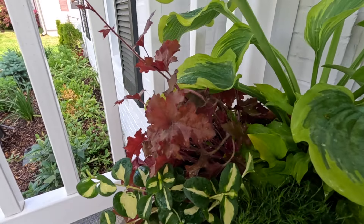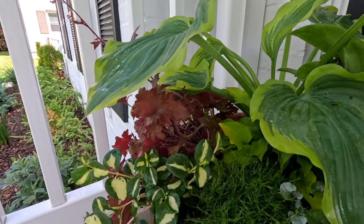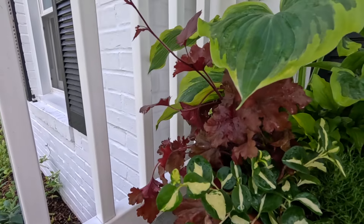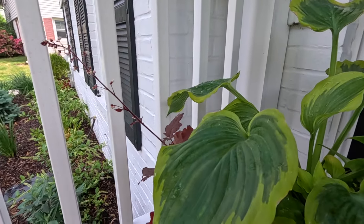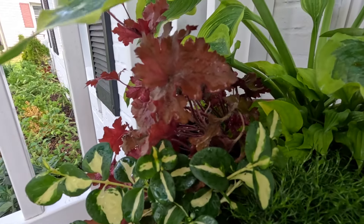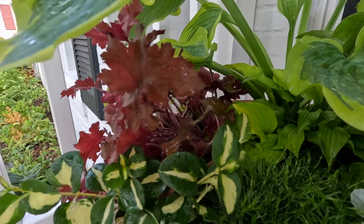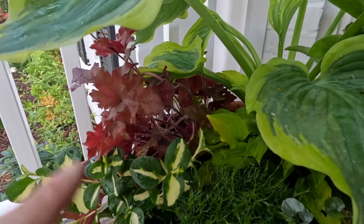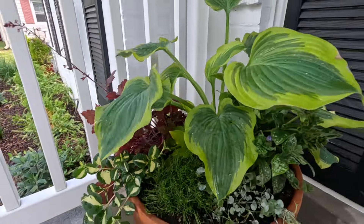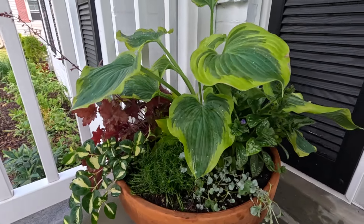Over here, tucked underneath one of the hosta leaves, we've got the Cherry Truffles Heuchera — just so cute, kind of peeking out from underneath the hosta leaf. We've got the bloom stalk coming up. This stays fairly short — eight to ten inches tall — but gets wide at 26 inches. They are hardy in zones four through nine, so a pretty tough perennial. Once we're done with most of these, we'll pop them out and put them in the landscape. Look how they just blow in the wind — I love that movement.